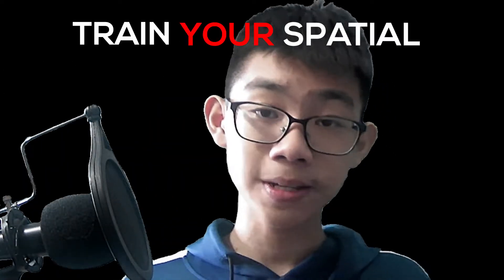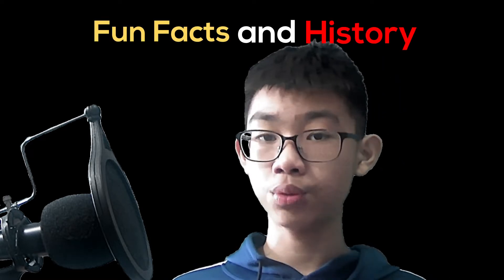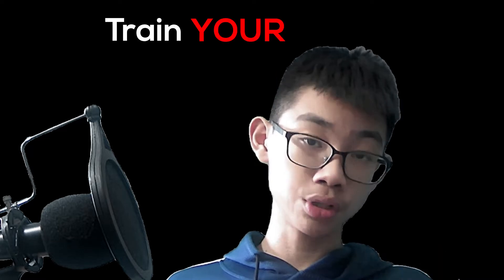Ever wondered how you could train your spatial recognition and visualise objects in your mind? Hi, my name is Alan and this is SpatialSense. In today's video, I'll be teaching you some fun facts and history about the cube. This is the first part in a seven-part series where I teach you to train your mind and spatial recognition by solving a 2x2 cube. So continue watching to learn some fun facts.